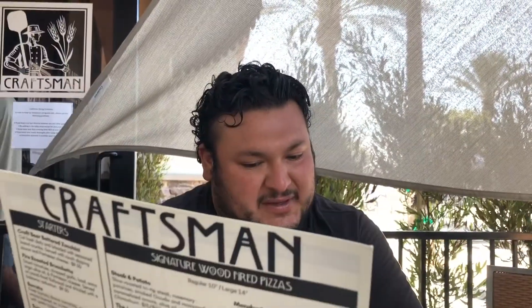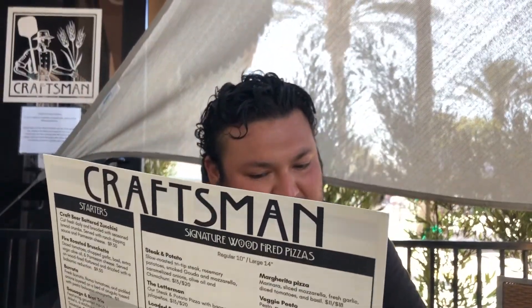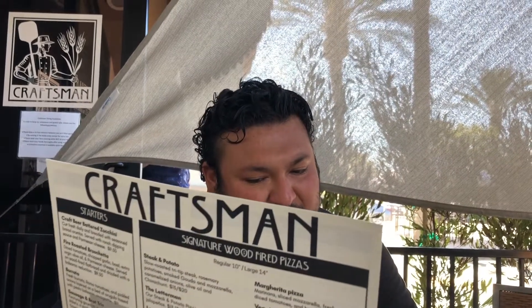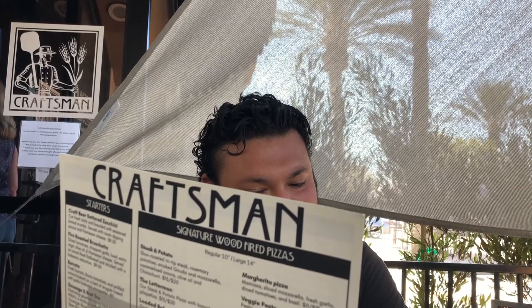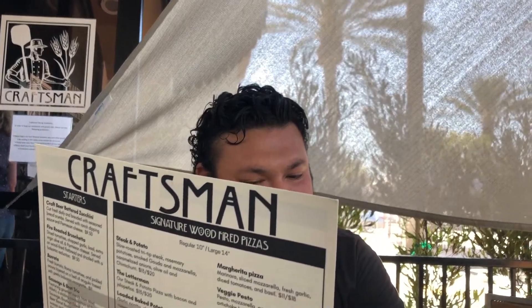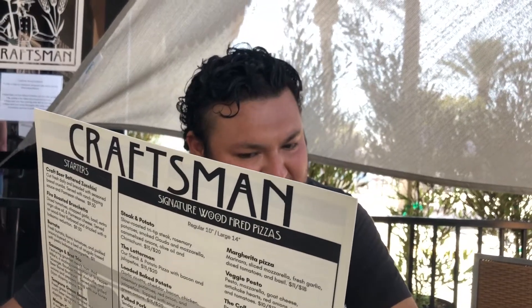We're going to do the Bradford, medium. No lettuce, no sliced tomatoes, no onions or pickles — basically no veggies. Can you add cheese? It comes with cheese, right? I can add cheese for you.